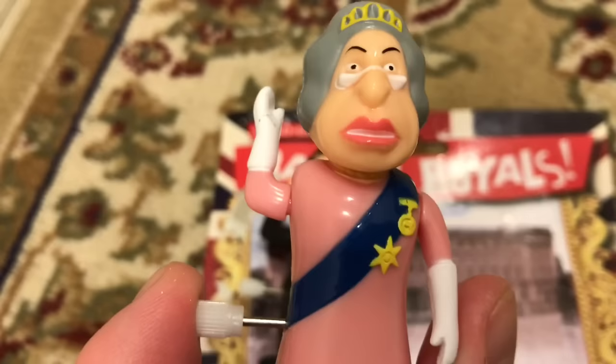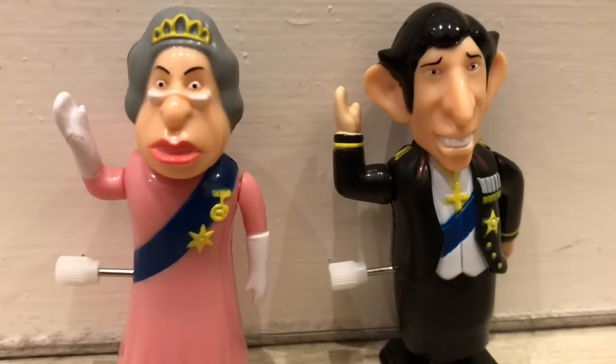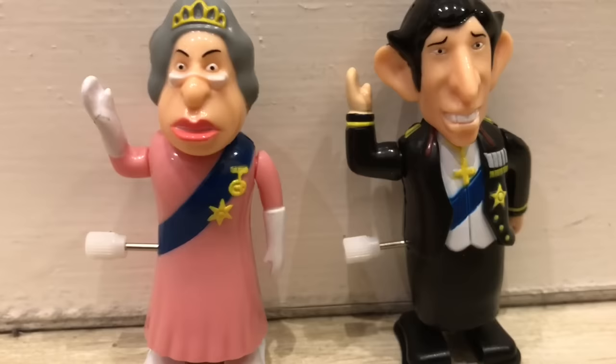And voila! They are exposed. Oh my goodness. These are really something. Wow, they've even got the royal wave. I'm going to put them up so we can see — a little closer look of mum and son. Oh my goodness, I love the racing royals. They're going to be so fun to wind up.